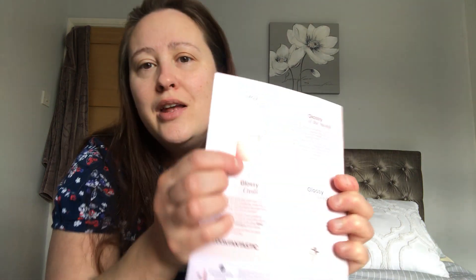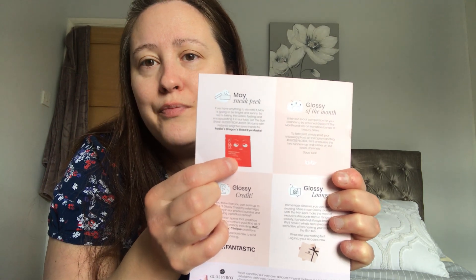Overall this month you've got two makeup products, two skincare products, and bath salts — so I'm quite pleased with April's Glossy Box. On the back of the leaflet there's a sneak peek for May's box — it says 'May is going to be bright and sunny' and features a 'Let the Sun Shine' Glossy Box, starting with instantly brighter eyes thanks to Radical's Dragons Blood Eye Masks.